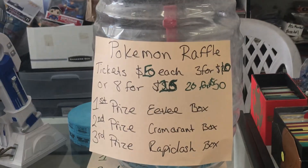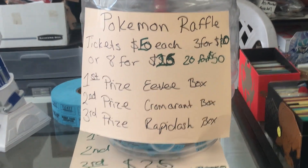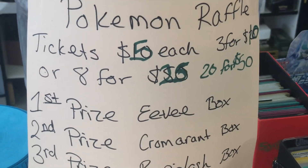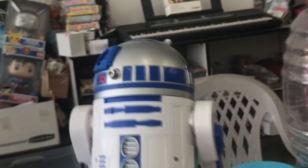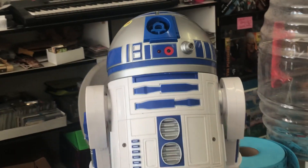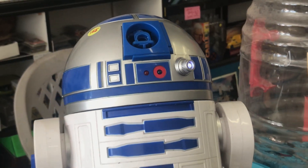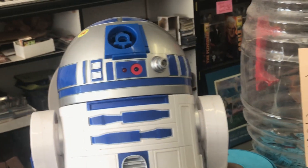If you do buy one of these tickets for this raffle and you win, or draw a second or third, and you choose to go sports, we will allow you to go sports also. We also are doing where you can swap out for cash if you choose to, if you don't want the items. What do you think about that, R2? Does that look like something you want? So you think that's a good idea? Come on R2, talk to us. You think the raffle is a good thing to get into?